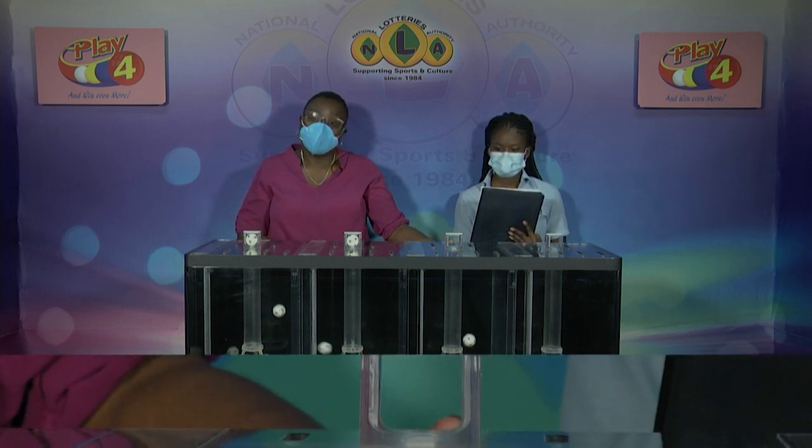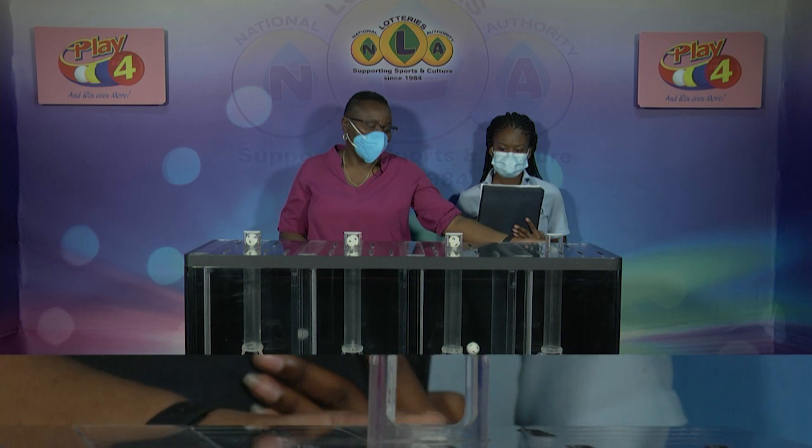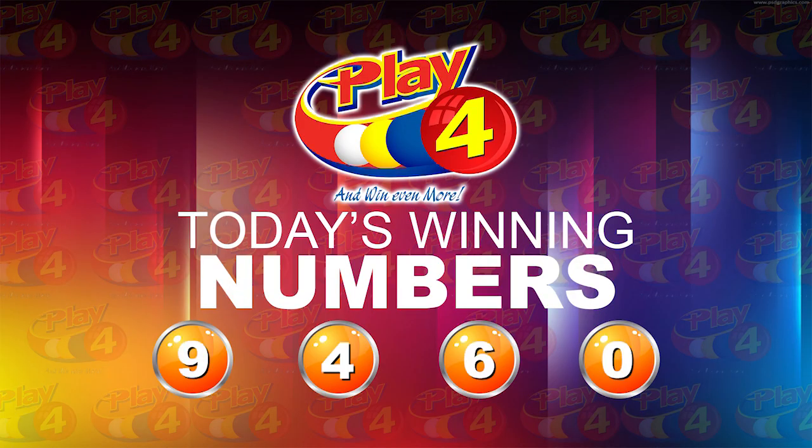Welcome back to our third and final presentation this evening, dated Friday, February 4th, 2022. Draw number 3390 is being witnessed by Shanicia Smart of the auditing firm of BDO. There are four sets of balls numbered from 0 through 9. The first ball is 9, the second is 4, the third is 6, and the fourth and final is 0. This evening's winning number is 9, 4, 6, 0.